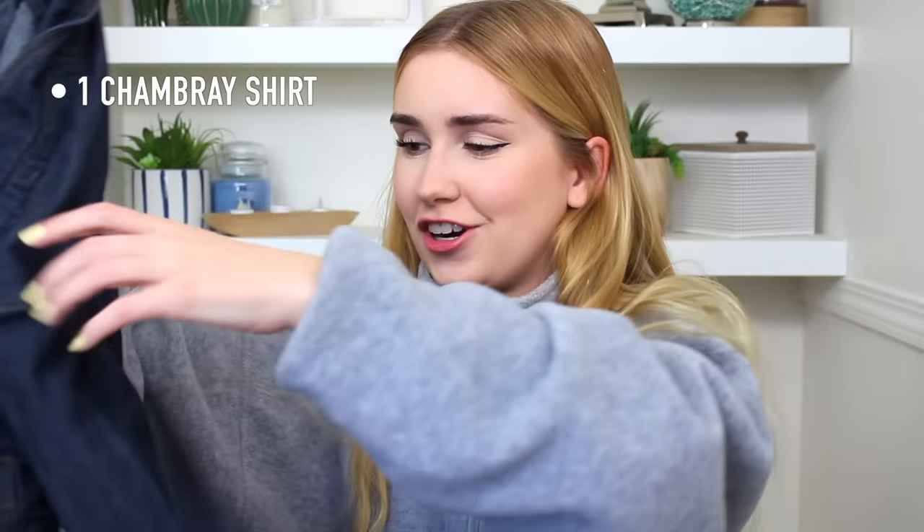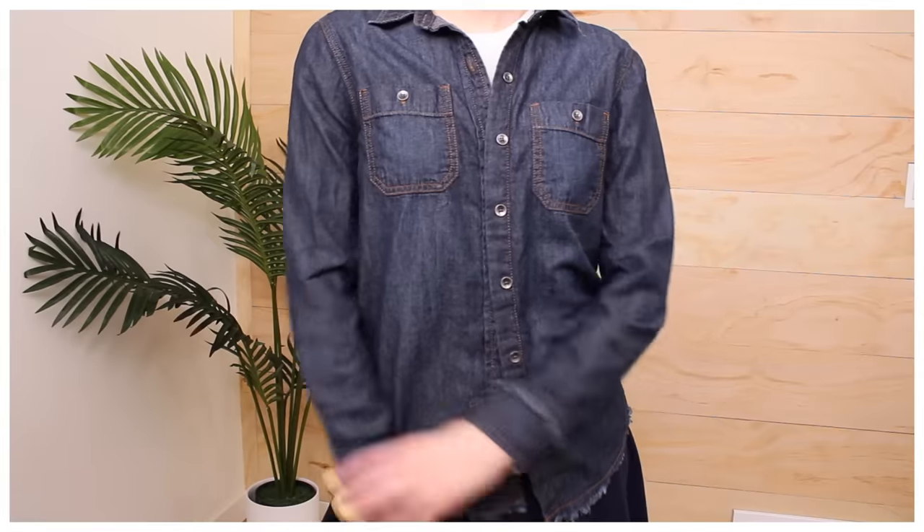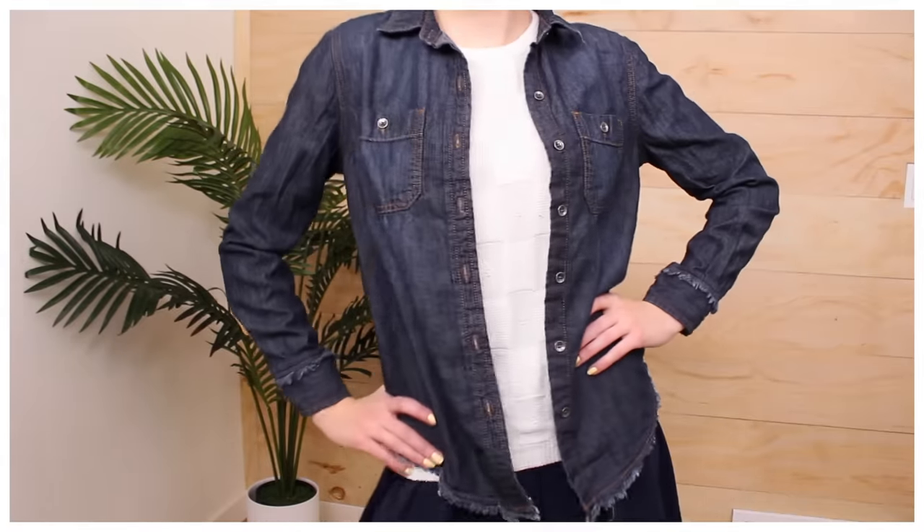I want to crop the Tommy Hilfiger one — I don't know if I will for this video, but I definitely want to in the future. Then a chambray shirt: I had to Google what chambray was — does it have to be light denim or can it be dark? I think this falls under the specifications. It's kind of the shirt you throw over another shirt. I got one.